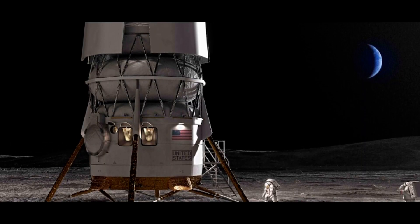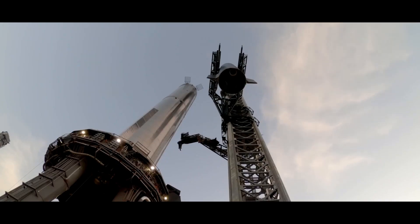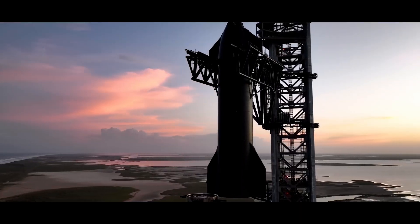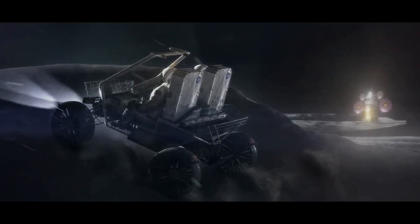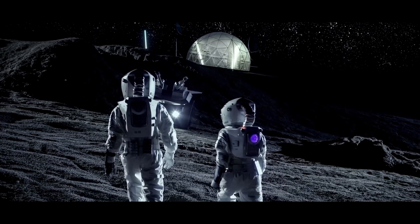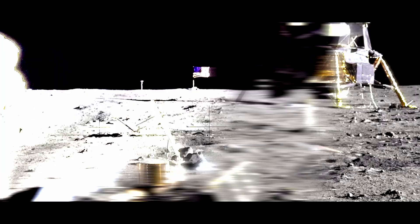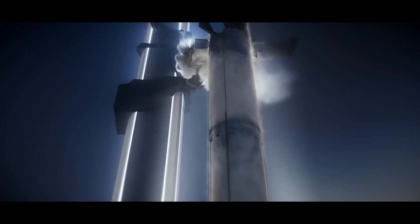Reusability also enhances mission frequency and turnaround time. The speed at which Starship can be repaired and launched again raises the frequency of lunar trips. This increased frequency enables a more persistent and steady supply of materials to the Moon base, assuring the ongoing maintenance and expansion of the lunar infrastructure.